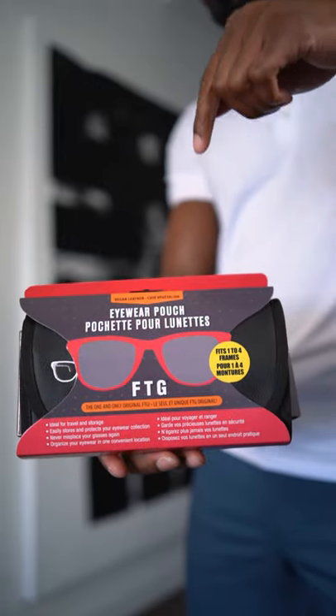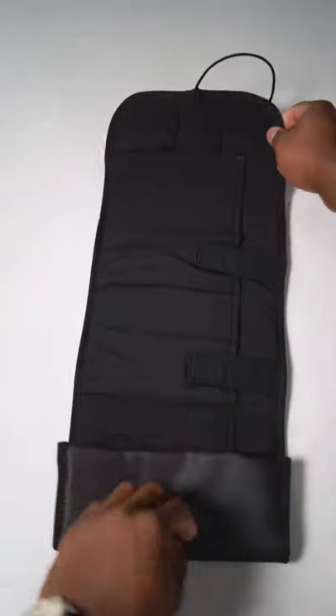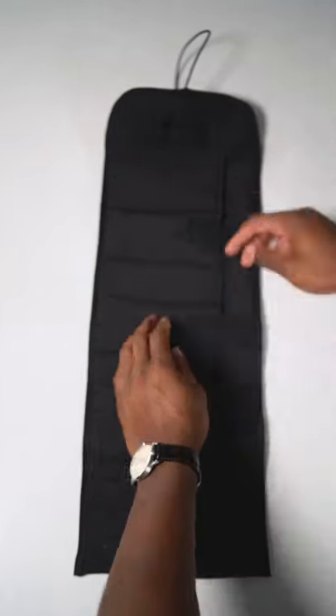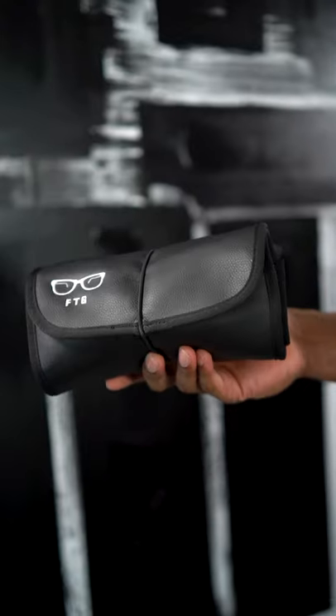Introducing FTG, Frame To Go — the perfect solution for anyone's eyewear collection. This is not only an accessory, it's a necessity. No more bulky cases; keep your frames organized and they can fit into a purse, glove compartment, briefcase, suitcase, and much, much more. With Frame To Go, never lose your frames again.